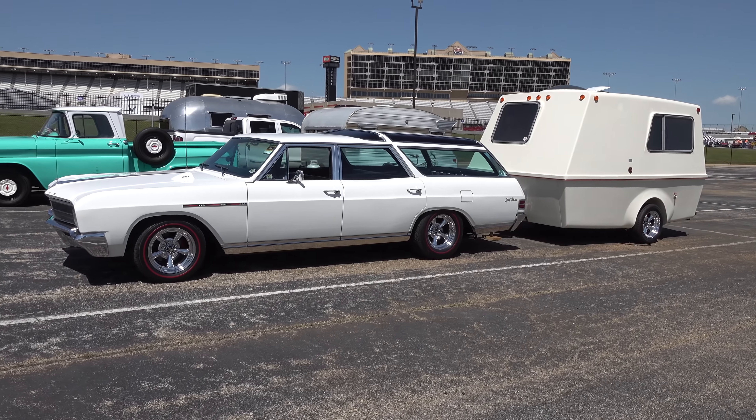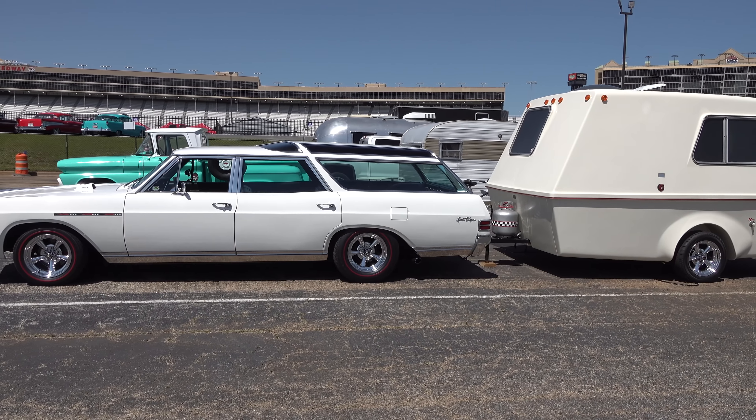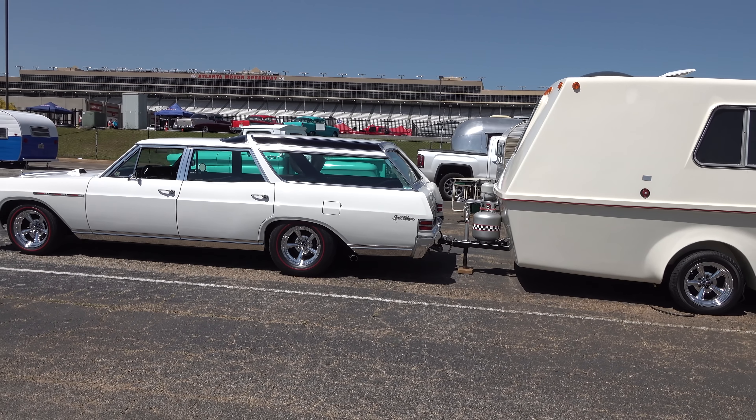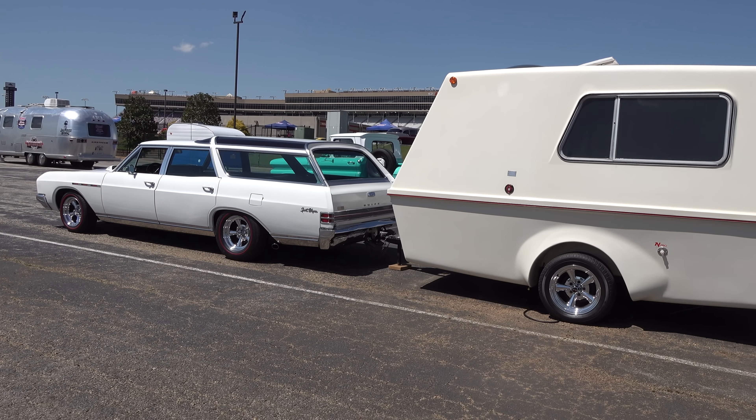I dig the camper end of it too. Last year I didn't notice as many complete rigs — you know, the truck matching the trailer, that kind of thing. I like it, I think it's a cool feature. I don't know of another show that does it.